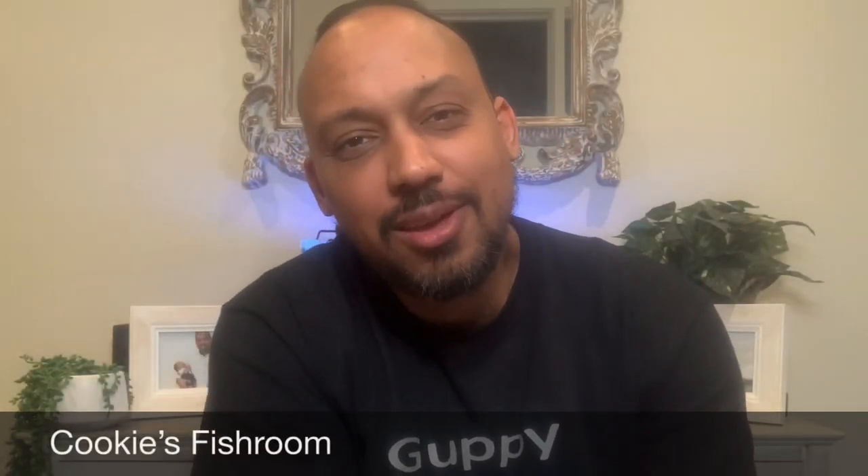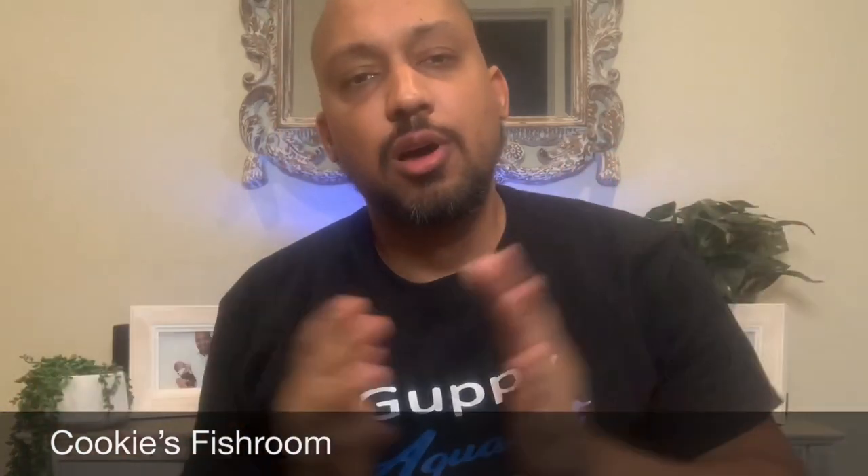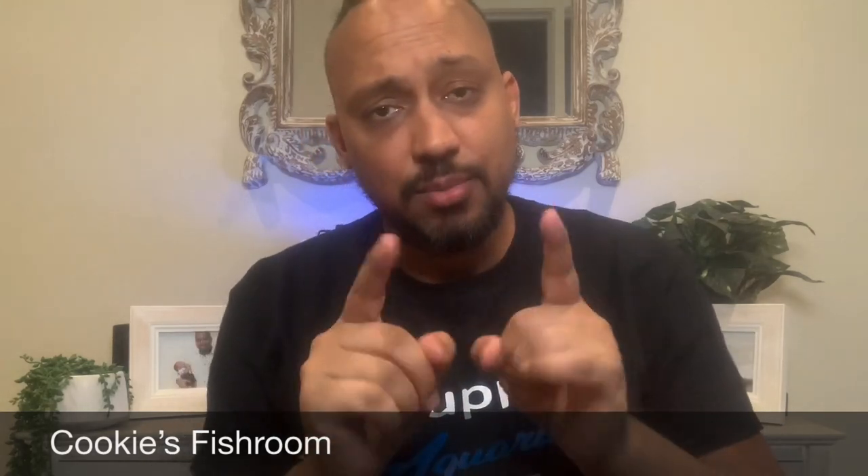G'day fishy friends. Welcome back to Cookies Fish Room. For those who don't know me, my name is Norm. I just want to start out with a shout out and a big thank you to Hayley and Ray for this amazing shirt and all the other cool stuff that you sent. I really appreciate it, thank you very much and look out for something in the mail for you guys.